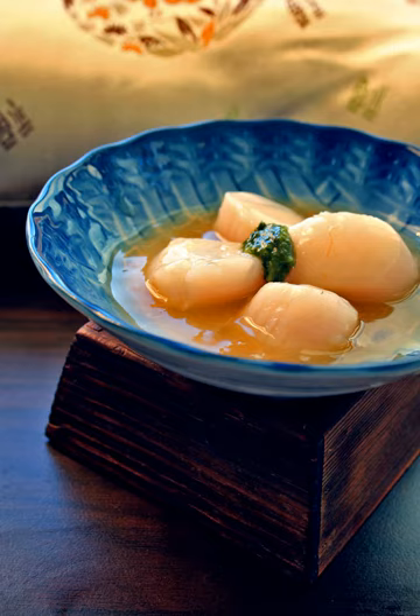In Hong Kong, conpoi from two types of scallops are common. Conpoi made from Atrina pectinata, or gongyu, from mainland China is small and milder in taste. Patinopecten yessoensis, or shanbei, a sea scallop imported from Japan known as hotategai, produces a conpoi that is stronger and richer in taste.